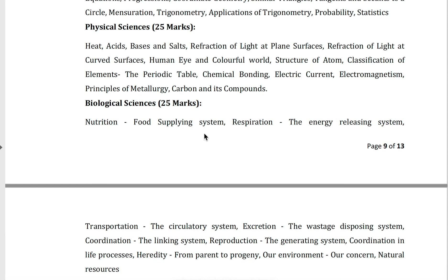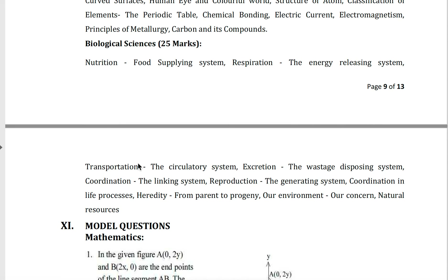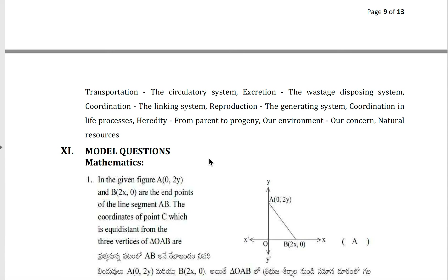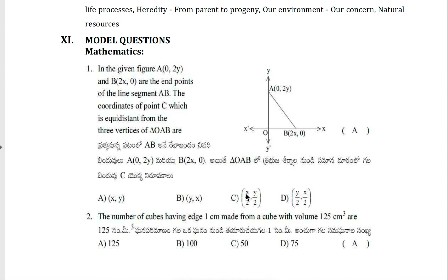Biological science — 25 marks — covering: nutrition and food supply system, respiration the energy releasing system, transportation and circulatory system, excretion the wastage disposing system, coordination the linking system, reproduction the generating system, coordination in life processes, heredity from parent to progeny, our environment, our concern, and natural resources.